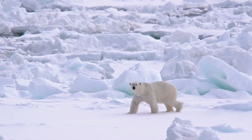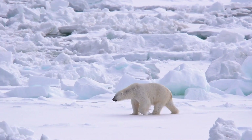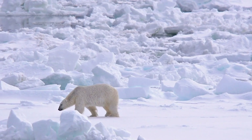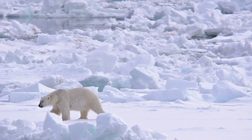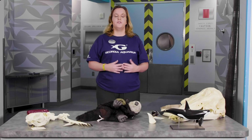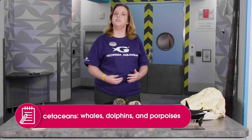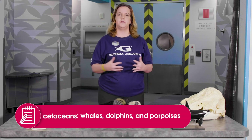You might be surprised to hear that polar bears are actually considered to be marine mammals, but that's because they spend a significant portion of their life surviving off of ocean waters. The first marine mammal we're going to talk about today are cetaceans — whales, dolphins, and porpoises.